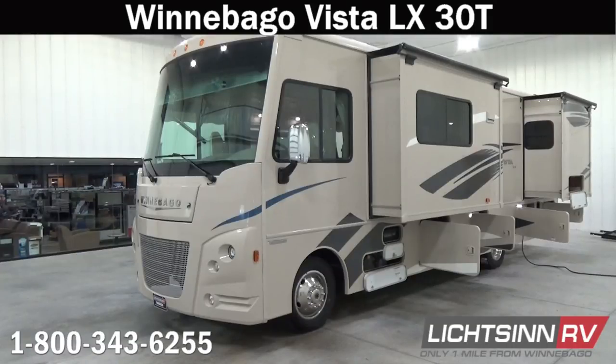Thank you for visiting Litson.com and for the opportunity to showcase our factory fresh Winnebago Vista LX 30T here at Litson RV, America's closest dealer to Winnebago Industries. We're located only one mile north of the Winnebago, Itasca, and Winnebago Touring Coach Motorized Divisions of Winnebago Industries right here in Forest City, Iowa, and recently named by Winnebago Industries as the North American top dealer for sales volume across all three motorized divisions.